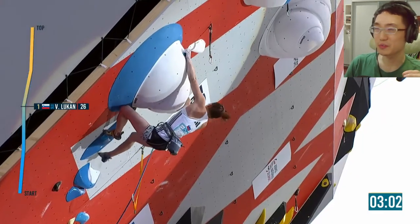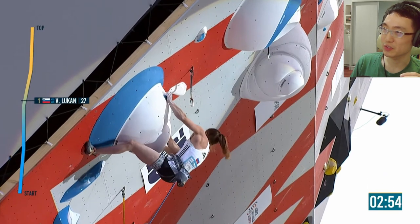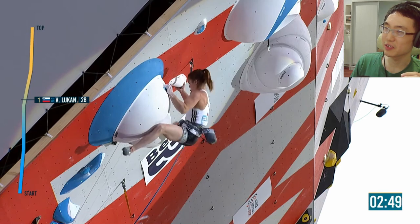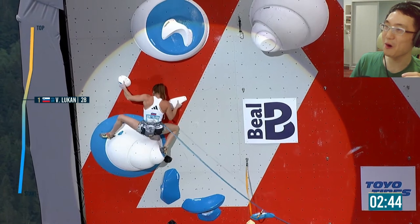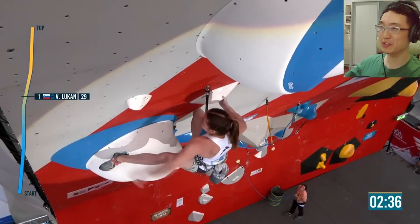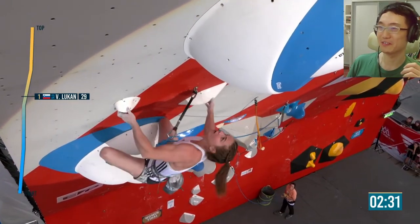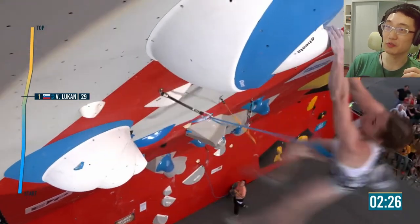That could be a bit of a difficult boulder problem there — nothing too complicated, just very thuggy and very powerful. Looks like she's struggling a little bit in this heel hook mantle, going for a heel hook to an undercling. She's kind of cramping up — she heeled the slopey part on the left side. This is very uncomfortable, trying to hold tension with two underclings and two heels, frogging out and trying to really compress. She manages to chalk up and goes for the dino.